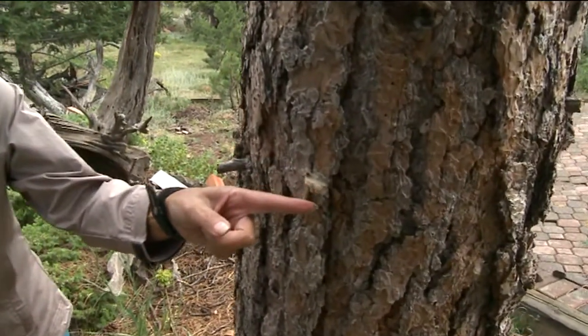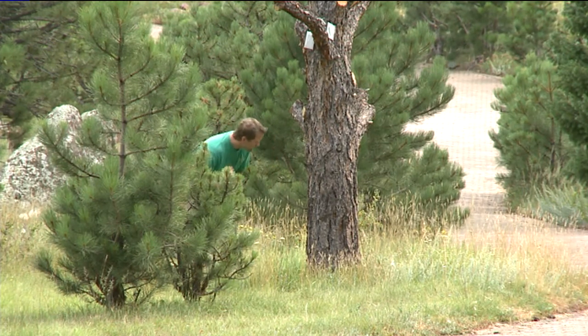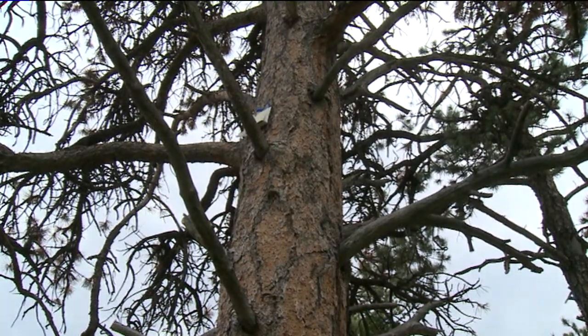And people who live in the high country are getting pretty used to seeing the damage that a pine beetle can cause. But folks here in the metro area don't quite know what to look for. What you want to keep an eye open for is something that looks like this — sort of this popcorn manifestation along this tree. The little critters usually attack the trunk of the tree about 10 to 15 feet above the ground.